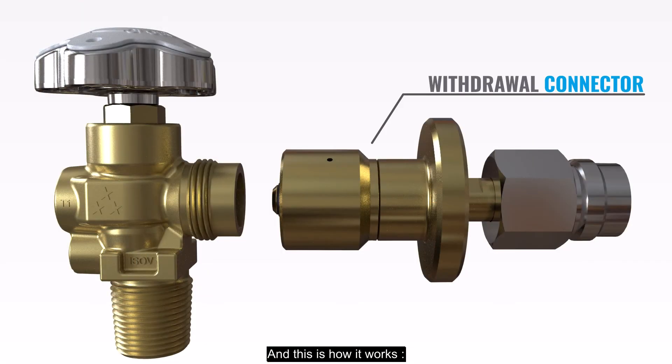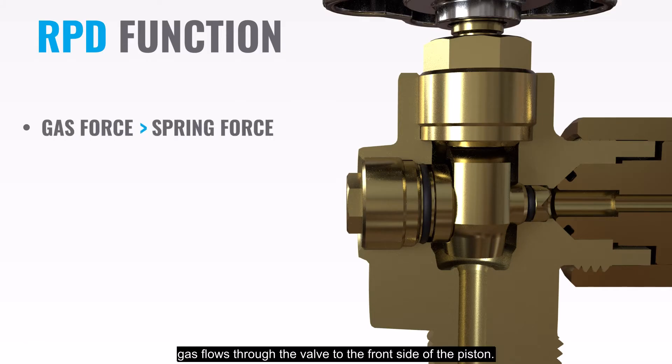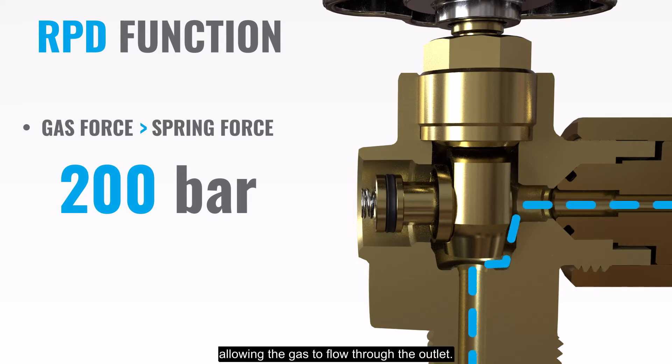And this is how it works. When the main valve is open, gas flows through the valve to the front side of the piston. When the force exceeds the spring load, the piston is forced backwards into the housing, allowing the gas to flow through the outlet.